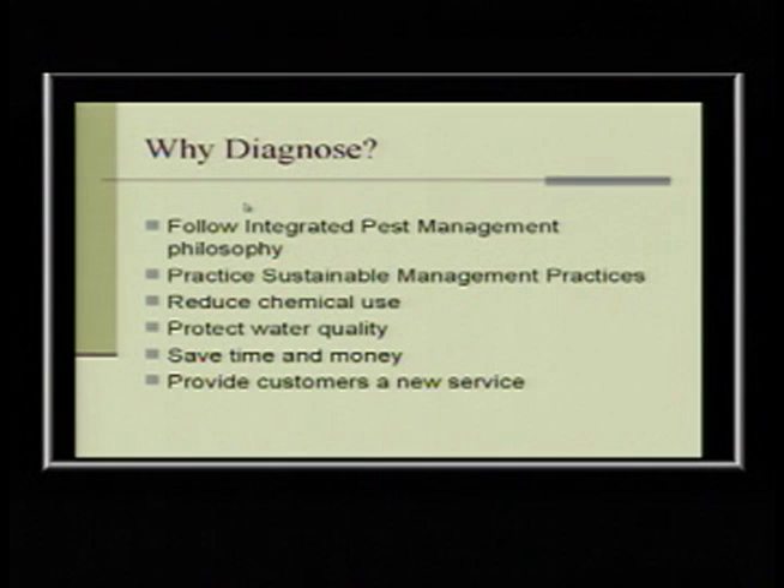There's a huge market for garden coaching — just walking through a landscape with clients and helping them figure out what they need to do. My phone is ringing off the hook; everybody needs help. I'm hoping you'll come out of this with some ideas for new services you can provide.